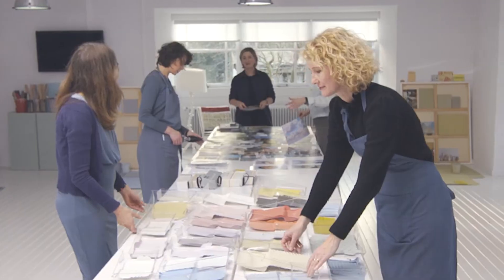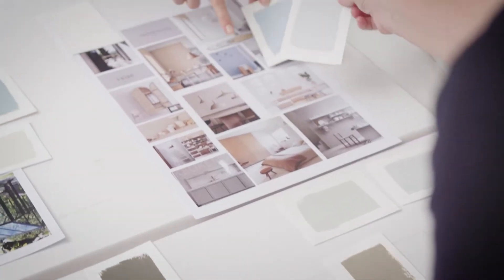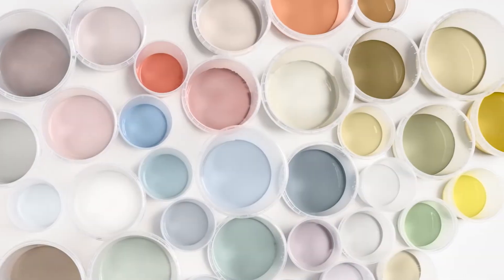Our color experts at the Global Aesthetic Center then set about finding a shade that brings our theme to life. Our color of the year is an airy and fresh tone that opens up and revitalizes any space. Around it we've built a collection of colors and four inspiring palettes that can improve your spaces.